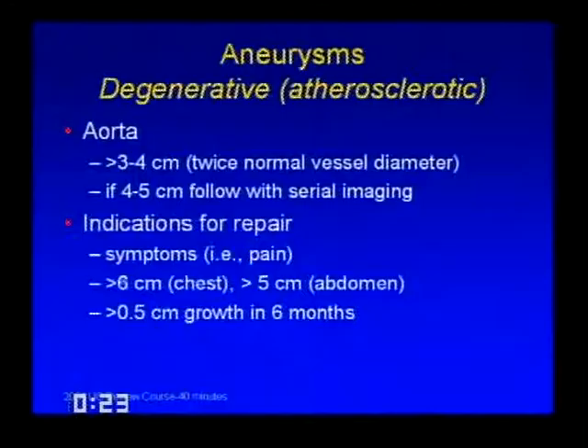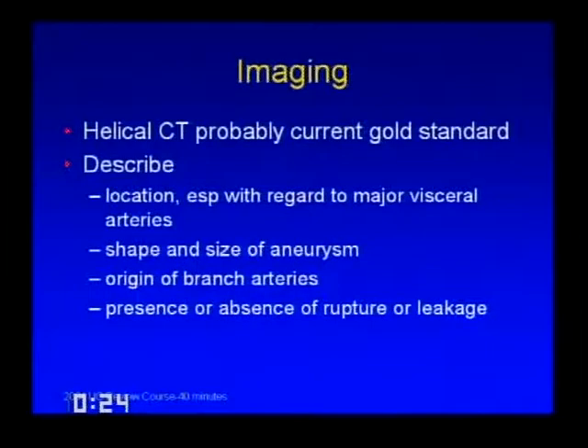An aneurysm starts when the aorta gets above about three centimeters. From three to four centimeters, we typically watch them. Once an aortic aneurysm hits four centimeters, it should be followed, usually every six months to a year with CT or serial imaging. Indications for repair are symptoms—typically pain—a certain size (greater than six centimeters in the chest, greater than five in the abdomen), or rapid growth (greater than half a centimeter every six months or more than a centimeter a year). Helical CT has replaced angiography as the gold standard for diagnosis and monitoring of aneurysms.